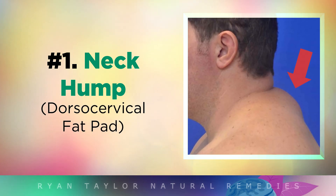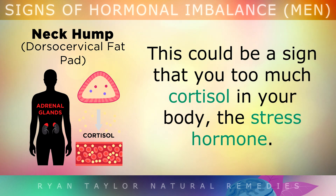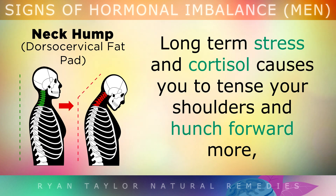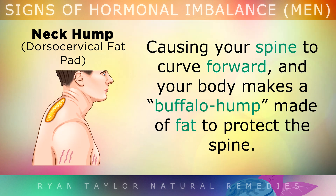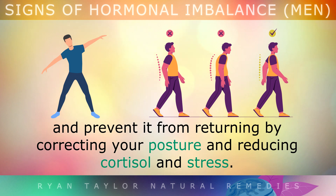Sign 1: Neck Hump. If you grow a fatty pad on the back of your neck just between the shoulder blades, this could be a sign that you have too much cortisol — the stress hormone. Long-term stress and cortisol causes you to tense up your shoulders and hunch forward, causing your spine to curve and your body to make a so-called buffalo hump of fat to protect your spine. You can reverse neck hump using the YTWL exercise and some stretches, and prevent it from returning by correcting your posture and reducing cortisol and stress.